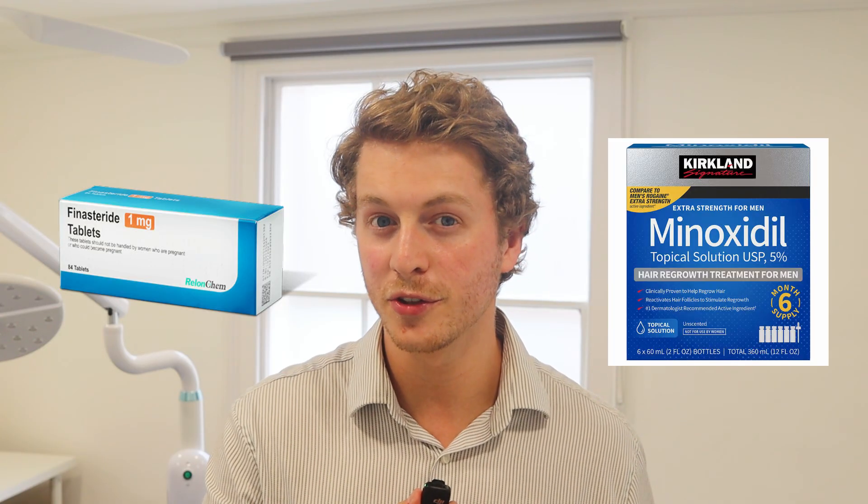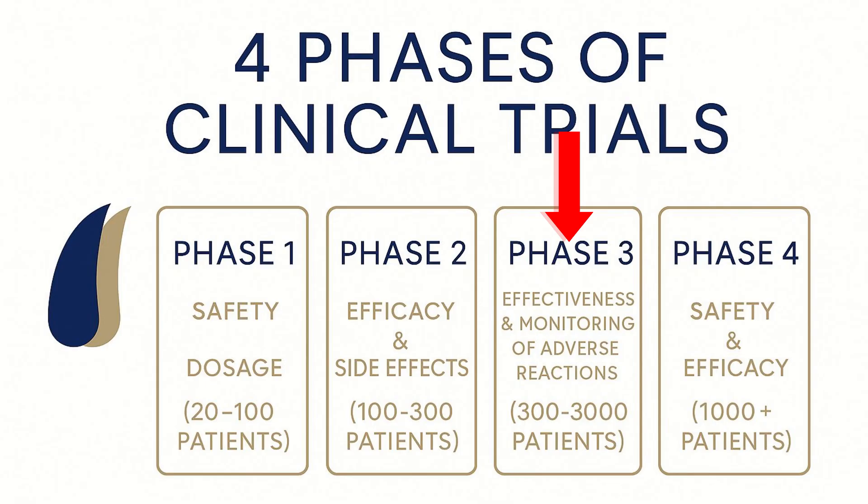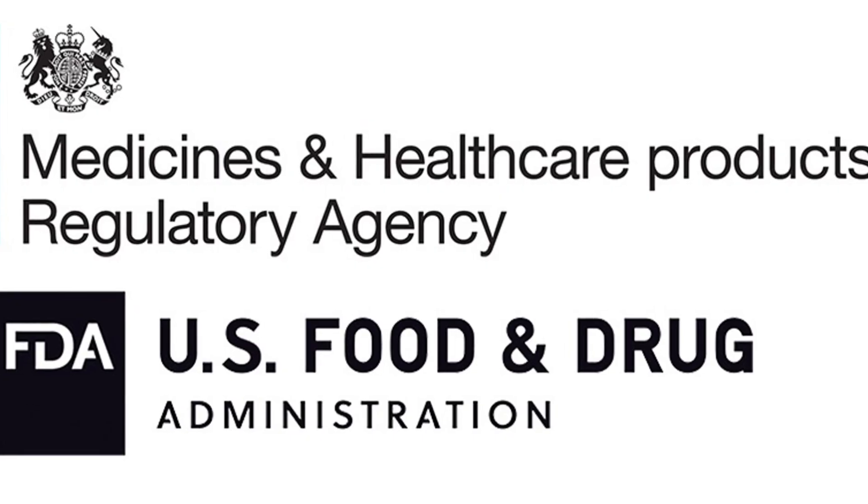Phase three results are expected in 2026 to 2027 and will likely involve hundreds, if not thousands, of participants. If successful, Pelag Pharmaceuticals will seek FDA and MHRA approval.